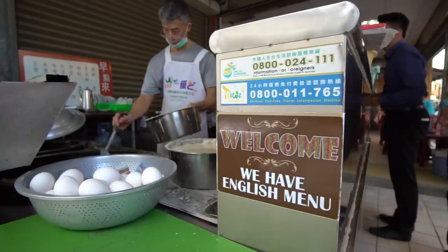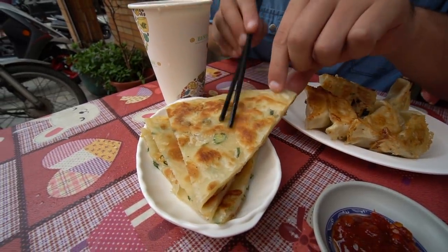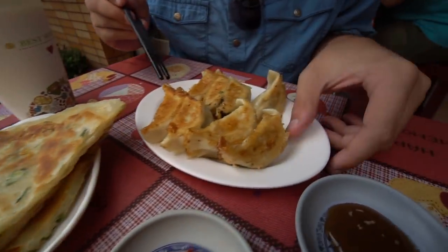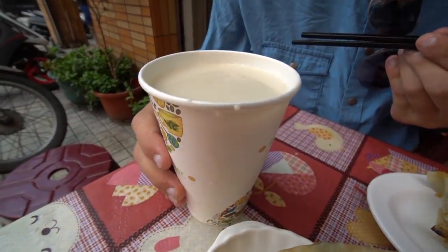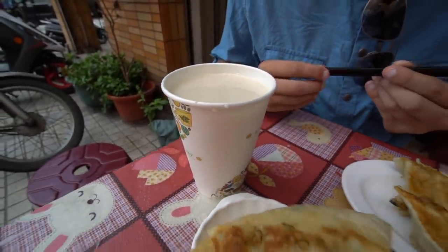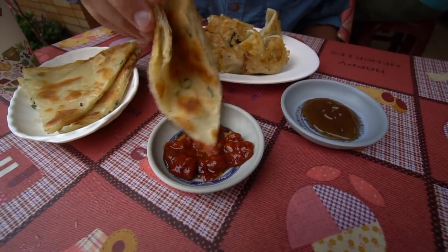We're at a little local joint in Taitung for breakfast — we spotted a bunch of locals eating here. We ordered a very typical Taiwanese breakfast: the cong you bing, a green onion scallion pancake that's nice and crispy on the outside; jiaozi dumplings, probably filled with pork and scallions; and dou jiang, cold soy milk. Starting with the scallion pancake, dipping it in spicy sauce — nice and crispy.